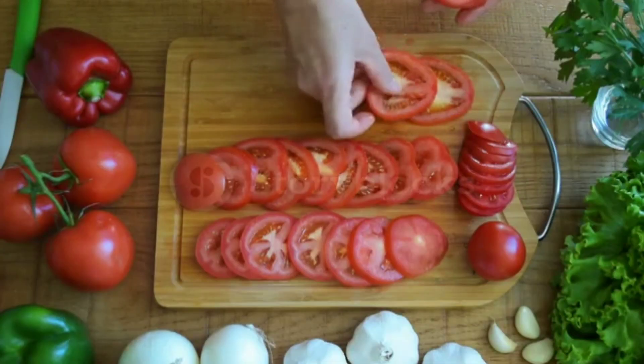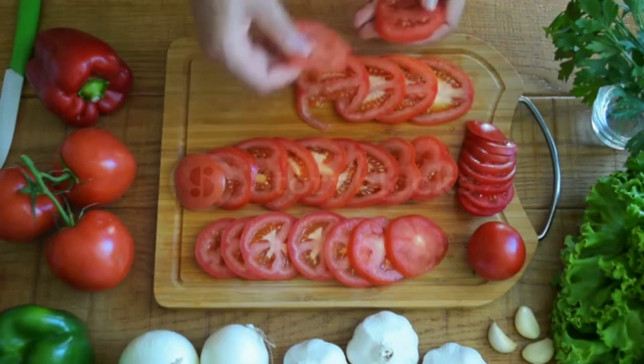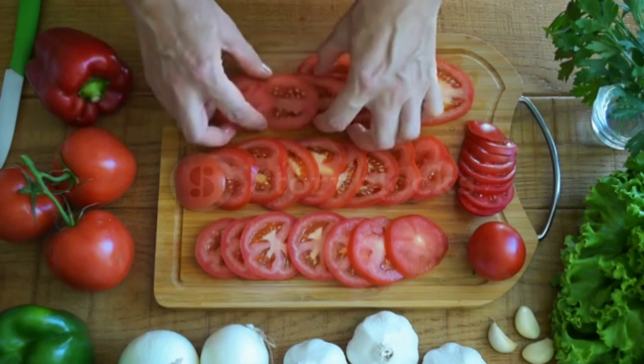Tomatoes. Tomatoes contain lycopene, which helps to improve blood flow and reduce inflammation in the arteries. They are also rich in vitamin C, which helps to strengthen the blood vessels.